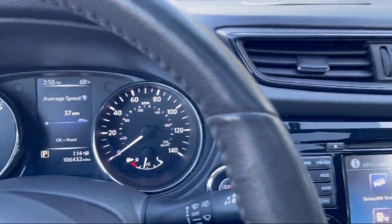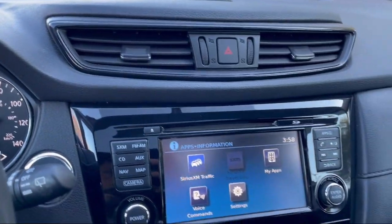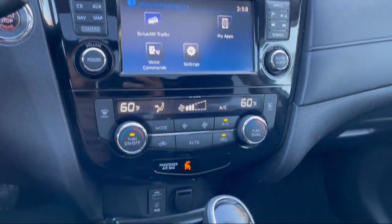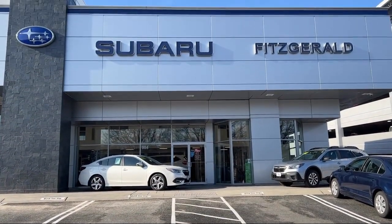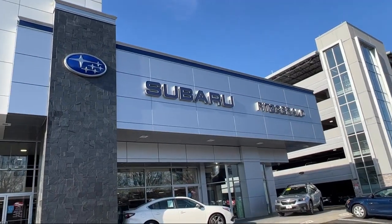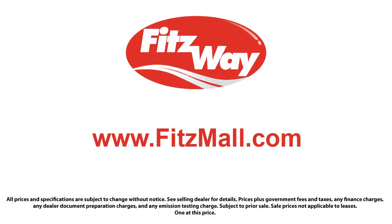Fitzgerald Auto Malls is the first and only auto dealer group in North America to have achieved the ISO certification. So you can buy with confidence knowing that you're in the best possible hands. The Fitzway puts the customer first with honesty, respect and a total commitment to customer satisfaction. That's the Fitzway.